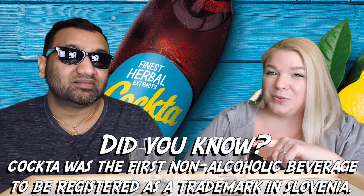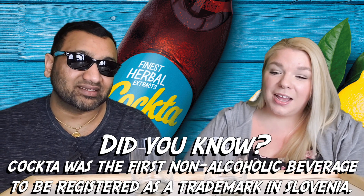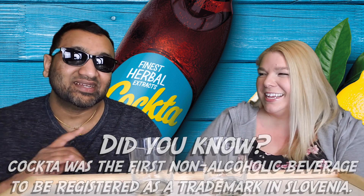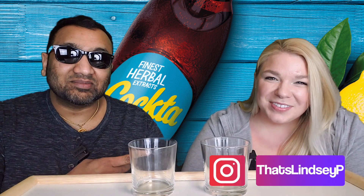Cockta is not terrible, but it's something I would not have again — thumbs down. I guess the Croatian cocktail is not for you. Thumbs down, thumbs down. That's our review guys! If you like what we're doing here, definitely give us a like. Sharing is caring, so make sure to share this video with all of your family and friends. Bye!